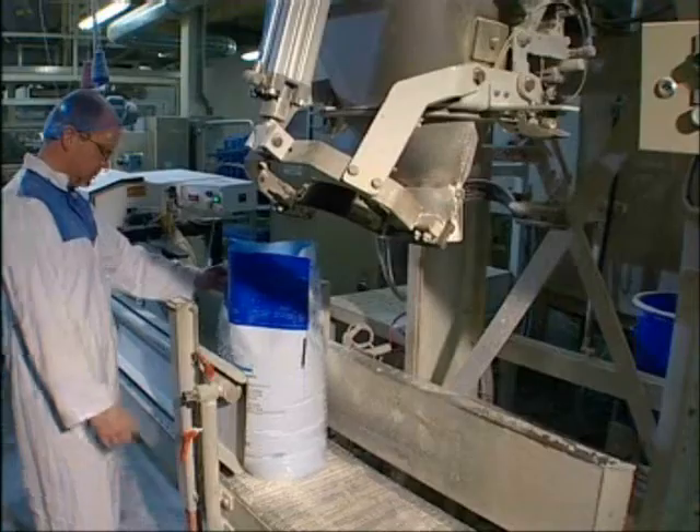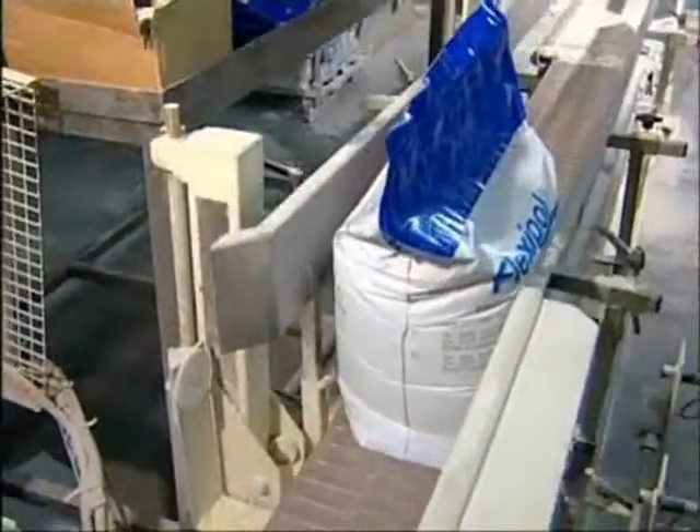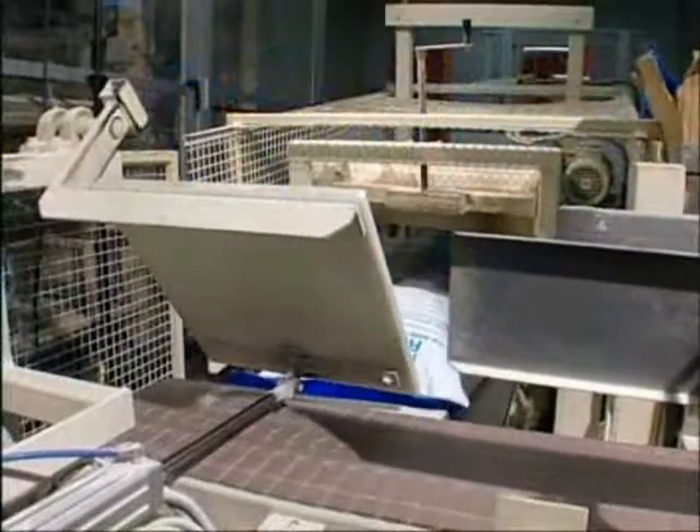Rip & Flow sacks also benefit from specially designed perforations that allow air to escape from the sack but not return. This feature seals the contents firmly and prevents reinflation occurring when the bags are being handled.